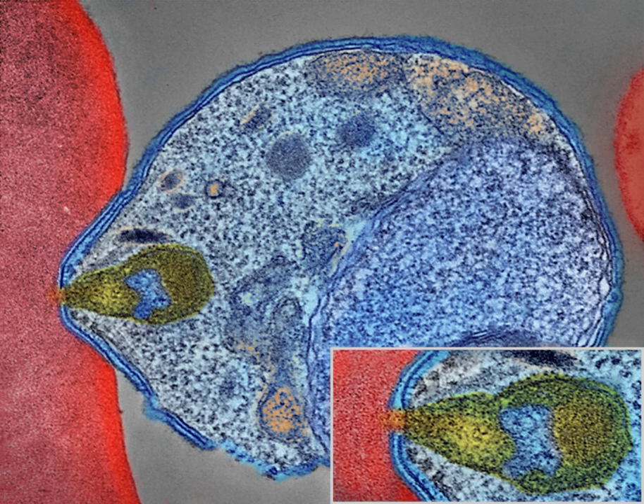When a female mosquito bites an infected person, gametocytes are taken up with the blood and mature in the mosquito gut. The male and female gametocytes fuse and form an ookinete, a fertilized, motile zygote. Ookinetes develop into new sporozoites that migrate to the insect's salivary glands, ready to infect a new vertebrate host. The sporozoites are injected into the skin in the saliva when the mosquito takes a subsequent blood meal.